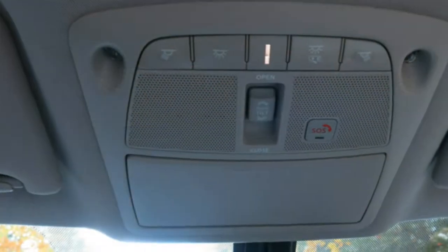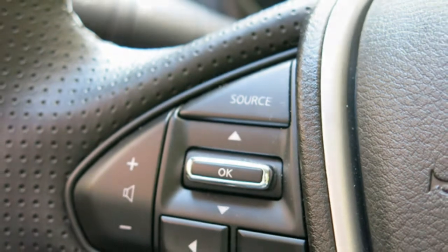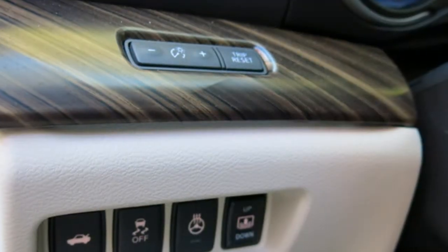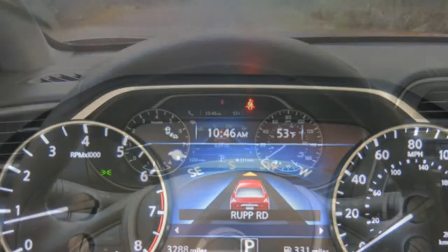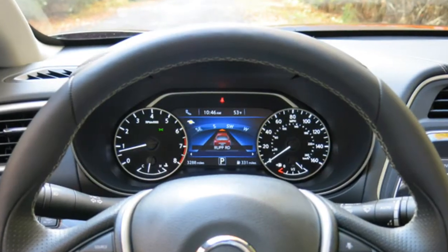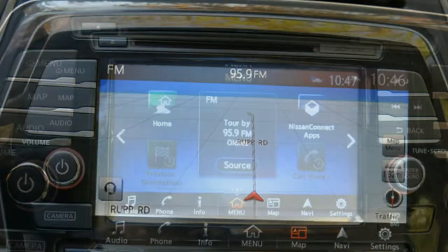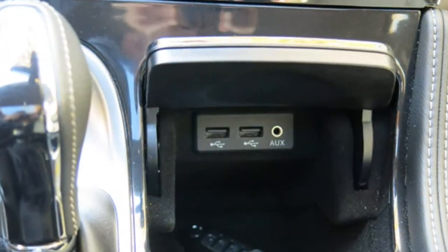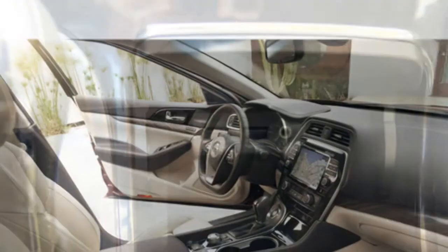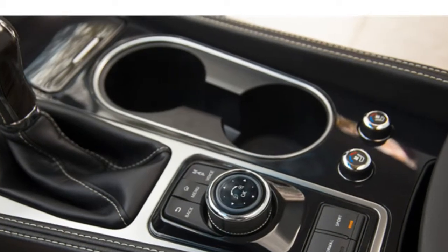The 2016 Maxima's front seats are comfortable and very supportive, reviewers agree. They note that the Maxima's back seats are smaller than those in most full-size rivals. Most adults will have enough head and legroom, critics say, but taller adults may not. Standard features include dual-zone automatic climate control, a proximity key, push-button start, a rear-view camera, and a Nissan Connect infotainment system.